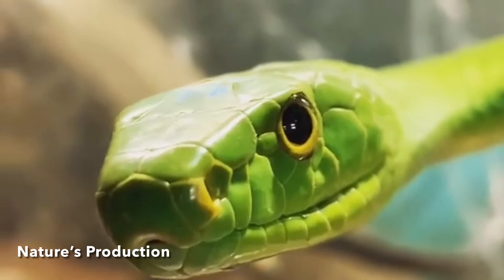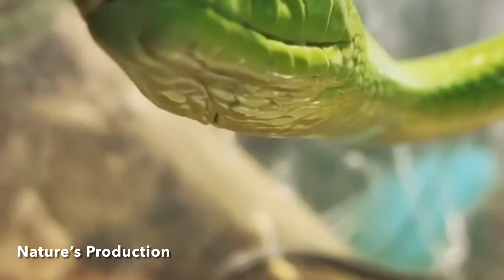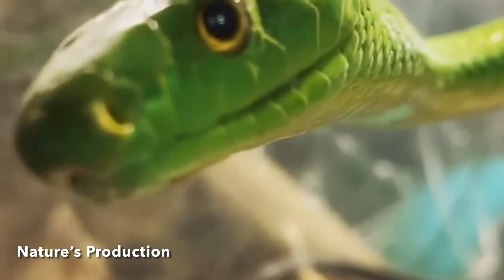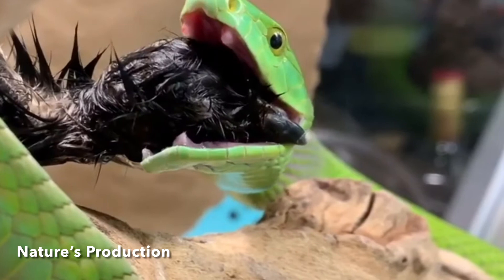When threatened, the eastern green mamba is capable of flattening its neck into a slight hood. The medium-sized eyes have round pupils, the borders of which have narrow golden or olive green becoming bright green. The inside of their mouth may be white or bluish white. Other green snakes are often called green mambas in southern Africa, including green forms of the boomslang, which can be identified by their large eyes and shorter heads.